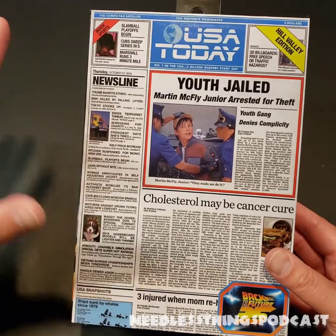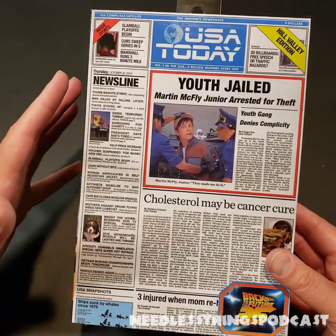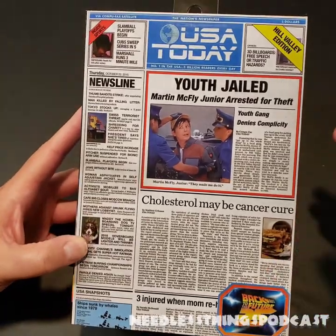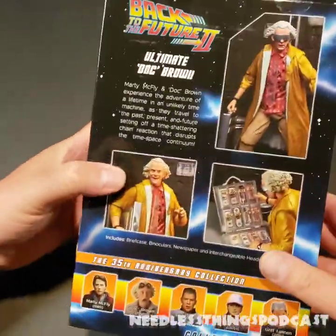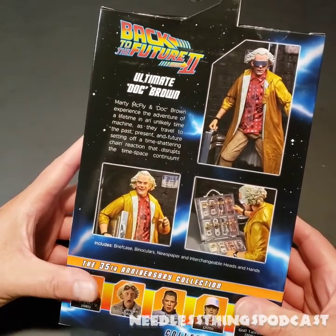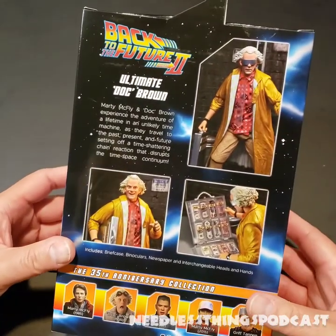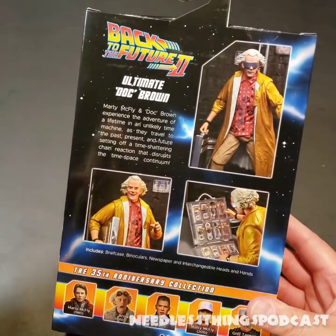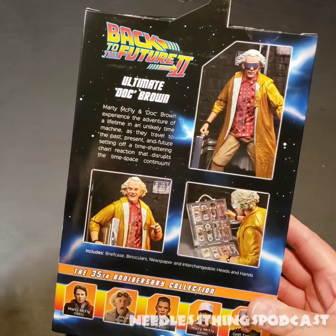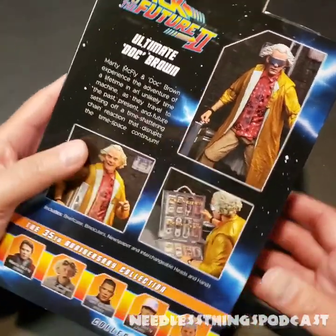This is part of the Father's Day launch of a bunch of new NECA products. I was lucky enough to find it pretty early. This is the Doc Brown I wanted — the 1955 Doc Brown looks great, it's awesome, but this is the one I wanted. This is the more fun Christopher Lloyd really getting into the role, in my opinion.